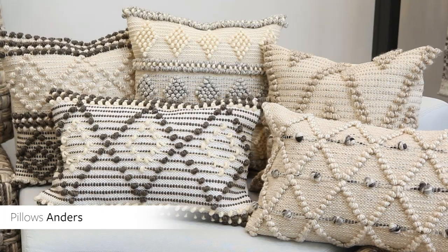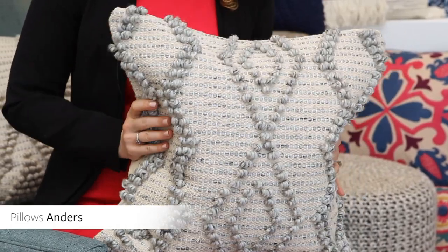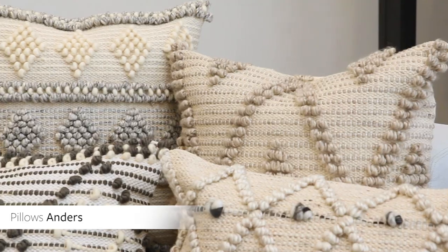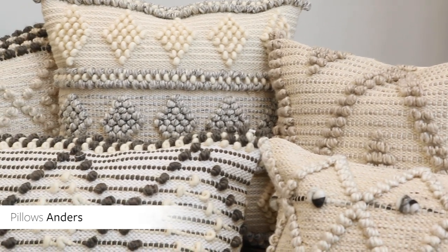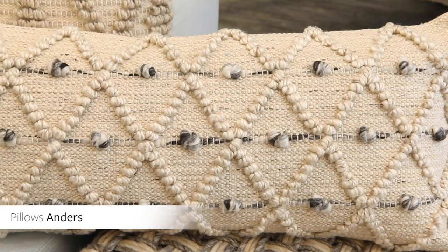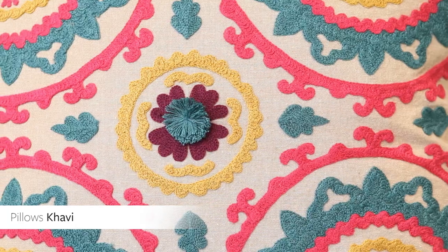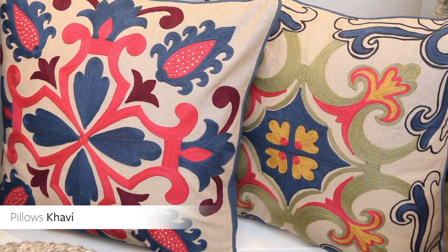The impressive collection of cotton and wool Anders pillows feature exaggerated textures and angular patterns in an array of neutrals ranging from creams, cool and warm grays, to browns for a soft but impactful accent. This collection also features a unique lumbar design in a wider size to create the ultimate statement in comfort. The 100% cotton Kavi pillow collection is a beautiful embroidered interpretation of the traditional Suzani design, which originated in Central Asia, and comes in a variety of sizes.